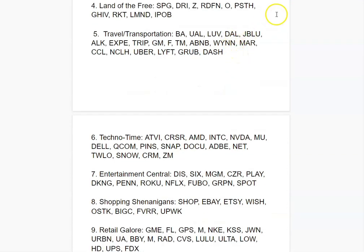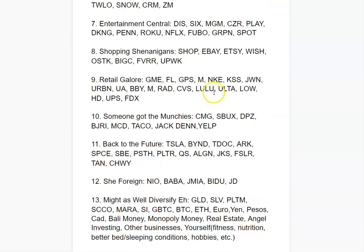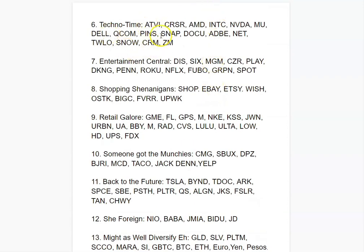Next is Travel and Transportation. You've got Boeing and airlines like Delta, JetBlue, and Alaska Airlines, travel planners like Expedia and TripAdvisor, car companies like GM, Ford, and Toyota, and places to stay like Airbnb, Wynn, and Marriott. Cruise lines are optional but riskier — Carnival and Norwegian. You also have Uber, Lyft, and food delivery services like GrubHub and DoorDash, which are benefiting as people are more cautious about going outside.